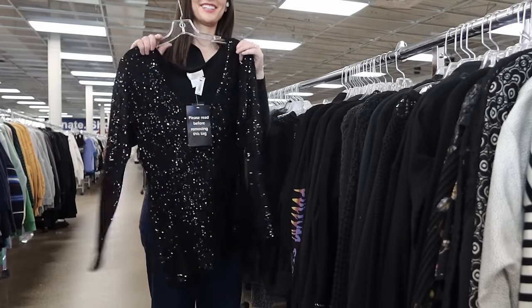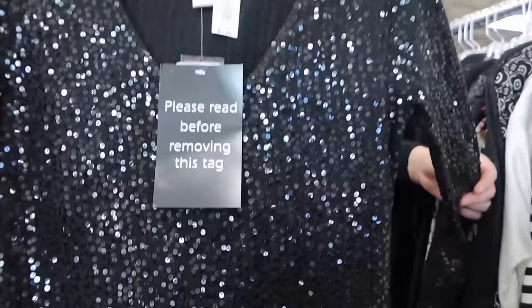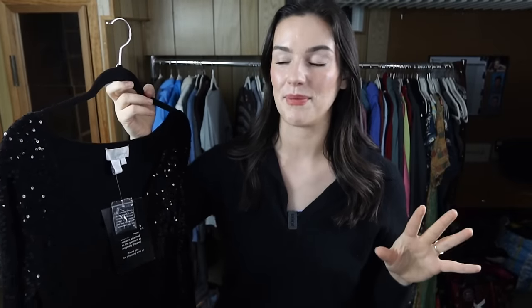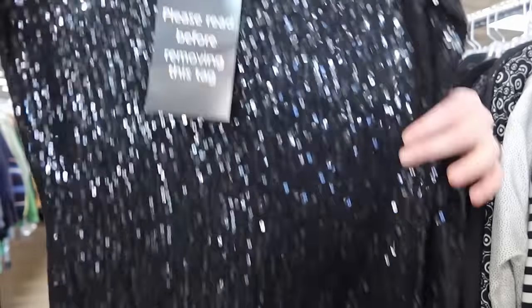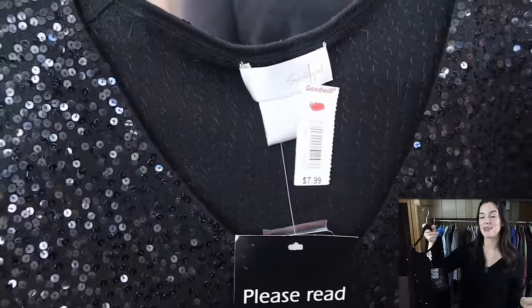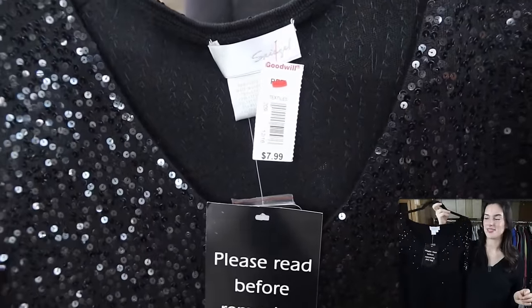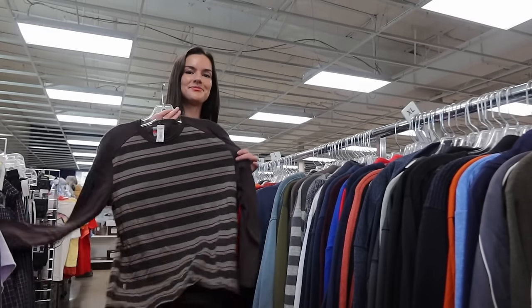I absolutely love this top — it's a vintage 90s piece, new with tags. It's made of silk, cotton, and cashmere, and the whole thing is covered in sequins. It has these delicate little bell sleeves. I've noticed anything with sparkles or glitter is performing really well right now. It's from the brand Spiegel, and I'm going to list it for $70. I was really excited to find this one.